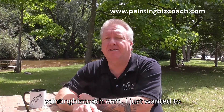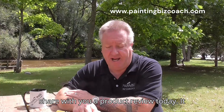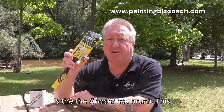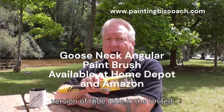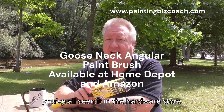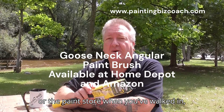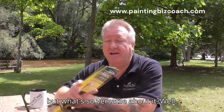Hey fellow painters, it's Jeff from PaintingBizCoach.com. I just wanted to share a product review today. It is the Gooseneck brush — this one's from Richards, which is the Canadian version of Hyde in the United States. I'm sure you've all seen it in the hardware store or the paint store when you've walked in, but what's so versatile about it?